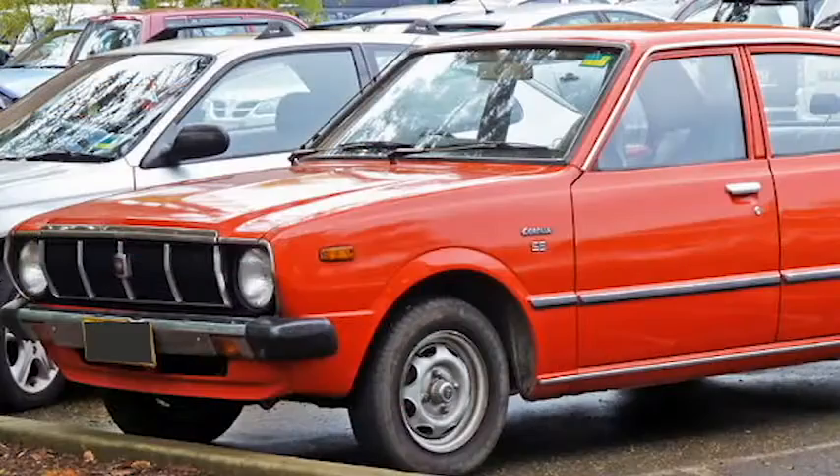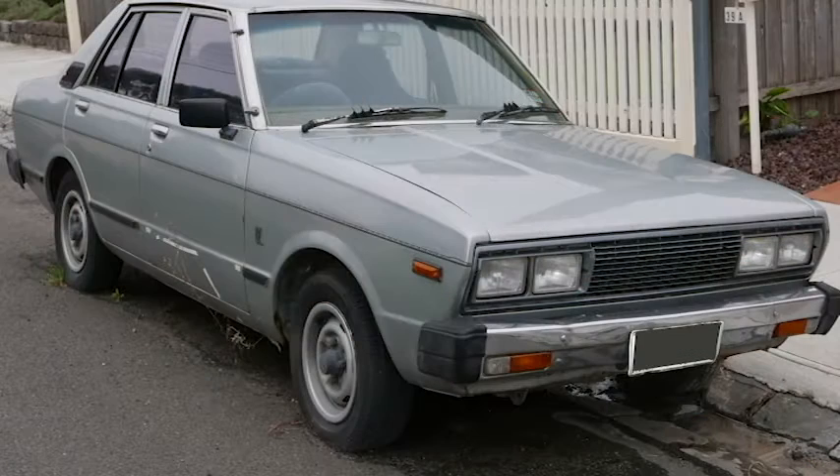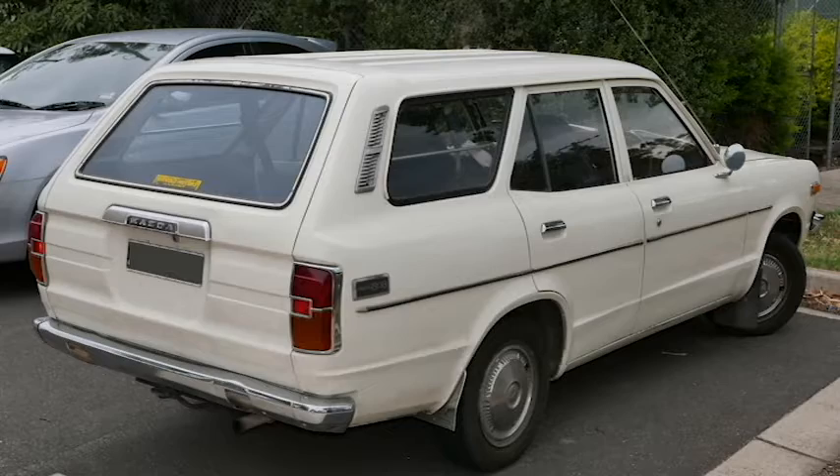As car design moved on through the 2000s, we got the jelly bean look and the aerodynamic look where cars tended to look a bit the same. At half the length of a football field it was pretty difficult to tell the difference between, say, a Commodore and a Falcon.